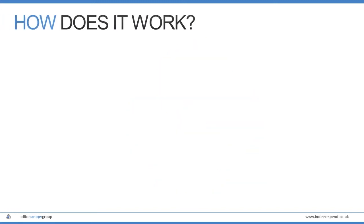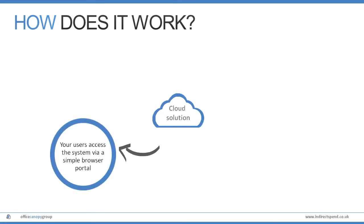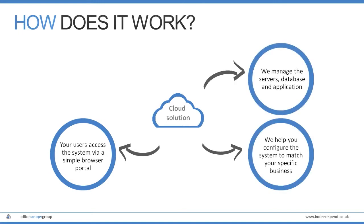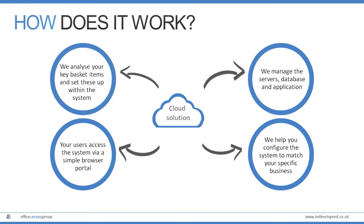Fusion has been designed to be simple to use and administer. As a portal solution, all your staff need is a browser connection. We help you configure the system to match your business needs and then manage the system for you. No extra IT, no data management backups — just a straightforward tool to help manage your spend.